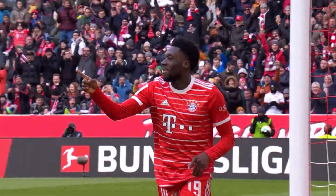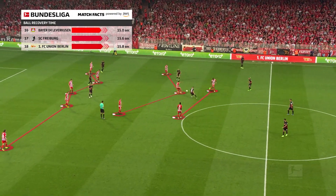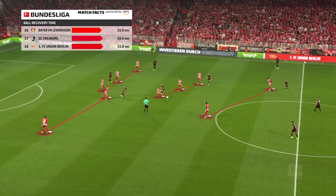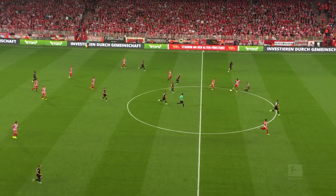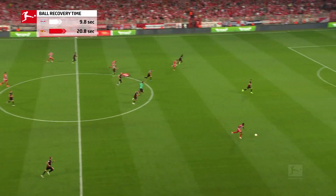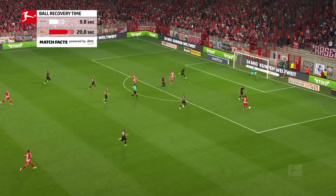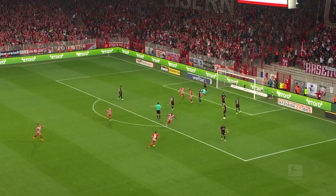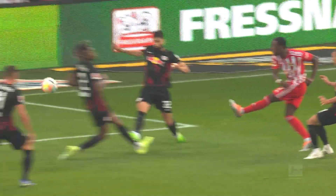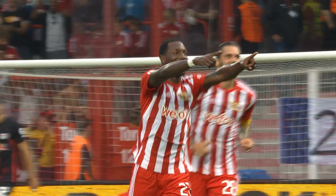Other teams allow their opponent to control proceedings and only begin attempting to win the ball back in their own half. Lying in wait is Union Berlin's style, as seen by their ball recovery time against Leipzig, which is far higher than that of their opponent. Their quick attacks mean this is still a tactic that works very well for them, with Geraldo Becker cutting inside and finding the top corner.